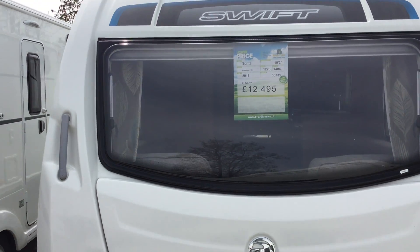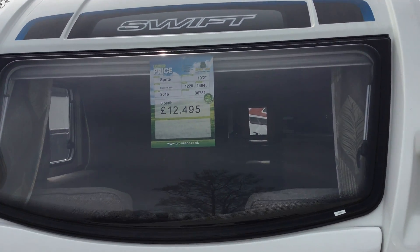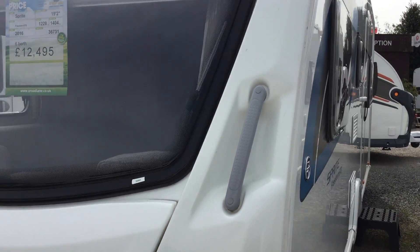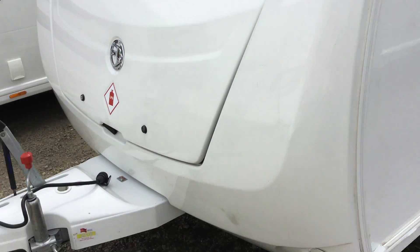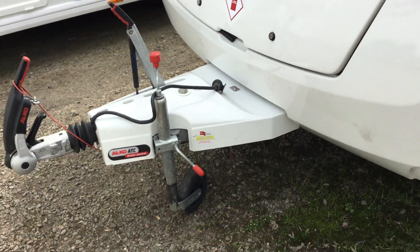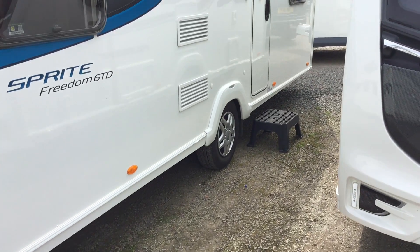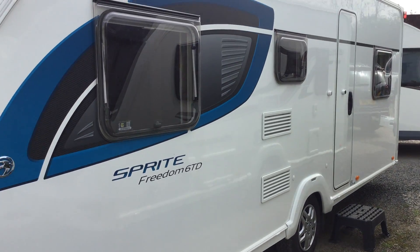Welcome to the Kettleworth Branch Broadland Energy. My name is Brian and today I'm going to show you around this 2016 Sprite Freedom 6TD. It's a 6 berth at £12,495. It has ATC fitted. It's an ideal family van in good condition.